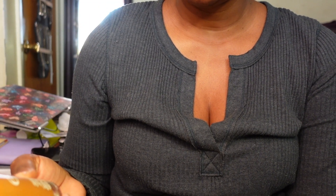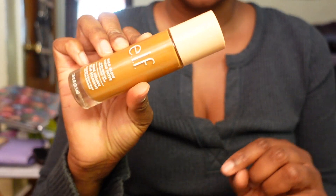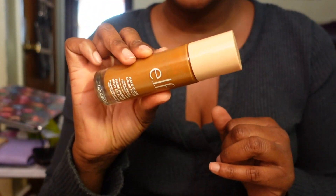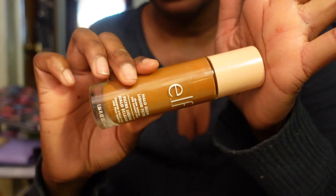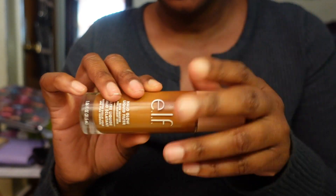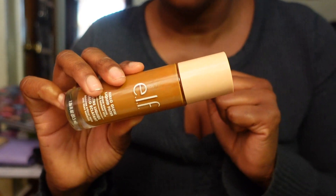From e.l.f., I have the Halo Glow Liquid Filter - a glow booster for radiant skin, similar to the NARS boosters. You can use it as a highlighter, on its own, or mixed into foundation. I think I do like this - it's been a minute since I've used it, which is why I need to use up what's in my collection. Keeping.